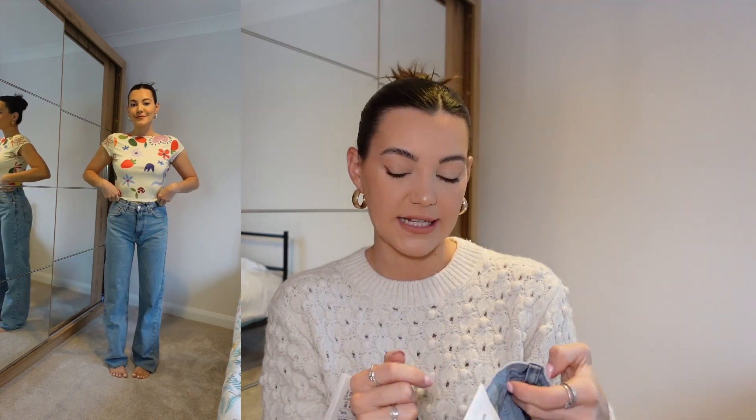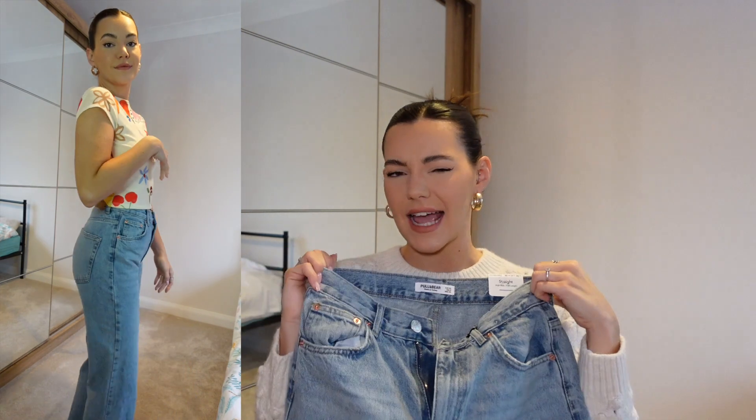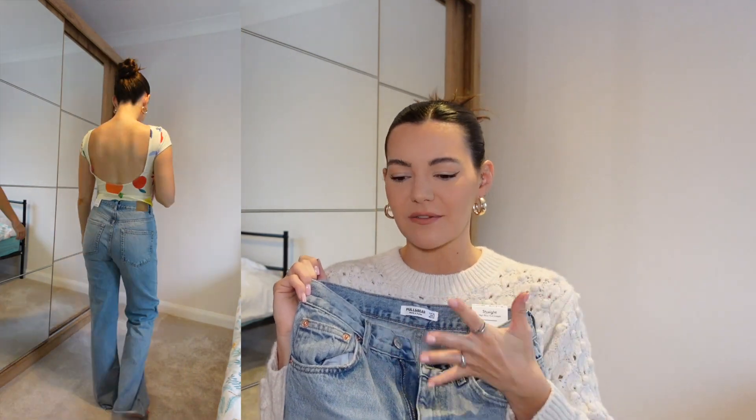I may as well show you the jeans I styled with that top in the try-on clip. They are just these kind of straight leg, basic denim jeans — the straight, high rise, full length Pull & Bear jeans. I did pick these up in a size eight, and I'm normally an eight or ten, mainly a ten in my jeans. I feel like I would recommend sizing down in these because they were like the perfect fit for me.